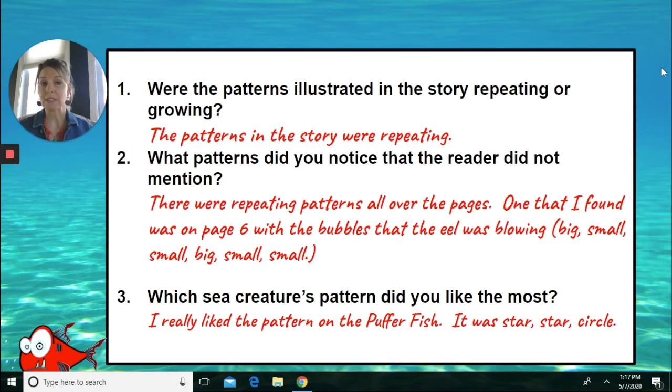You all can look for patterns in other books that you may have and see if you can find repeating patterns or growing patterns.